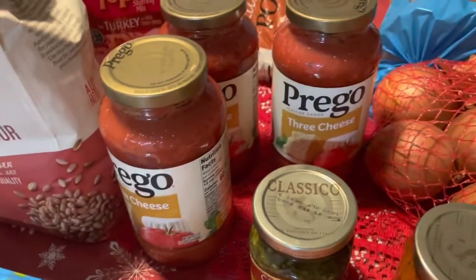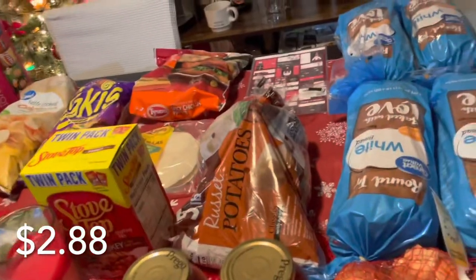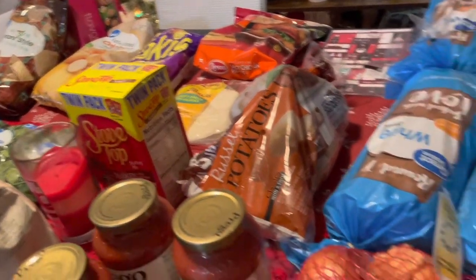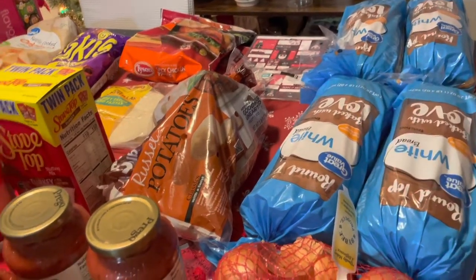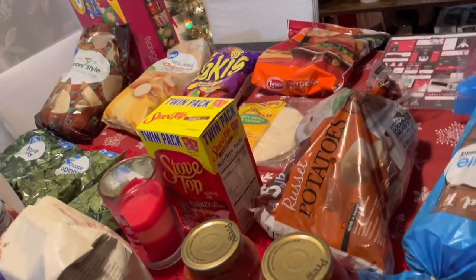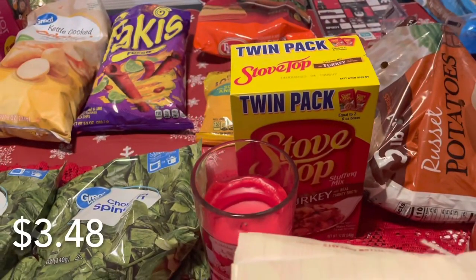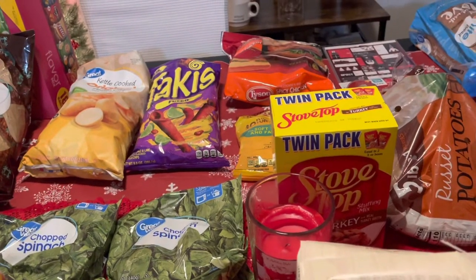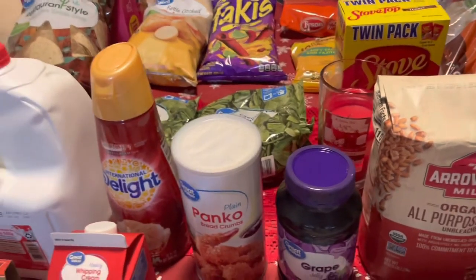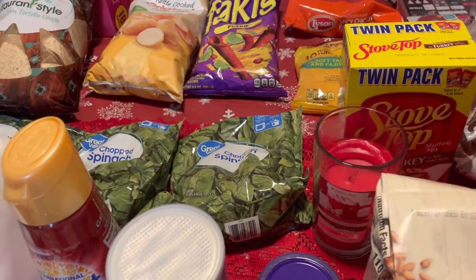I got three of the Prego three-cheese spaghetti sauces because my son loves spaghetti. Another pack of onions since I'm getting low, as well as potatoes. Four loaves of regular white-top bread because my son loves his peanut butter and jelly sandwiches — I'm trying to get him to eat my homemade bread but he just prefers the traditional white. I got some more tortillas for tacos or enchiladas, just to have on hand. A two-pack of stovetop turkey stuffing for tomorrow's dinner — I'm taking some shortcuts since this isn't going to be quite as elaborate as my regular Thanksgiving.